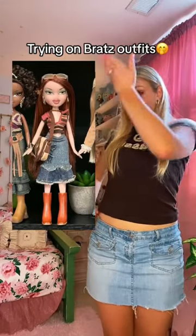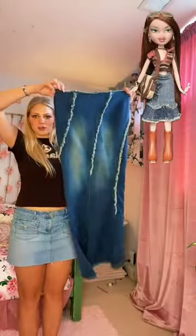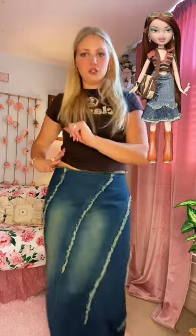Hey y'all, I'm back with another 'seeing what this outfit looks like on a real person.' I'm gonna start off with this skirt — I feel like it's pretty similar, it's just a little bit longer than hers is. I do wish it was shorter, but it'll do. Now I feel like this top is pretty spot on to hers.